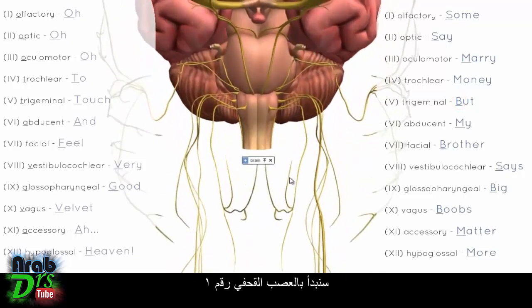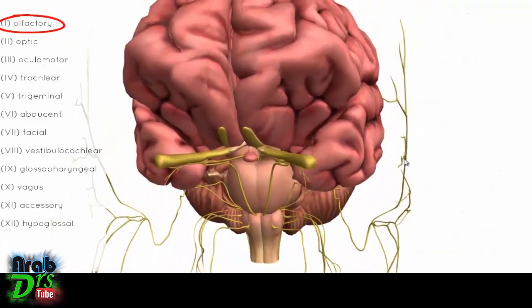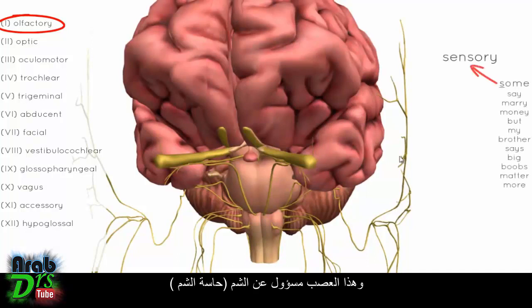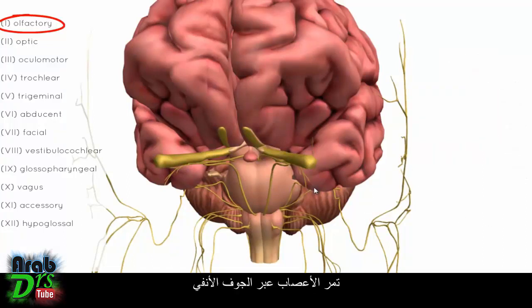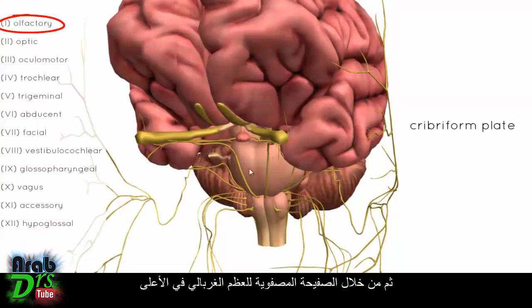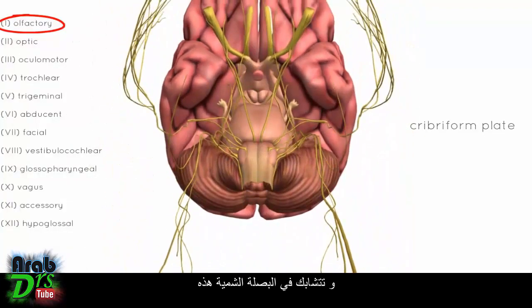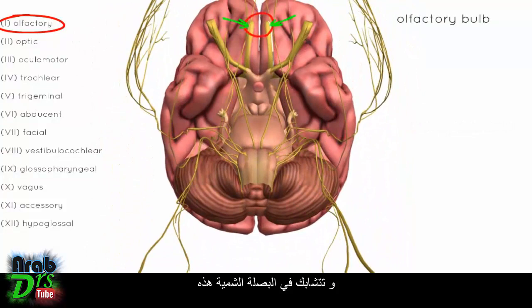We'll start with cranial nerve number 1, the olfactory nerve. This nerve is responsible for olfaction — the sense of smell. There are receptors in the nasal cavity which pick up the sense of smell, and the nerves pass through the nasal cavity, up through the cribriform plate of the ethmoid bone, and synapse on the olfactory bulb.